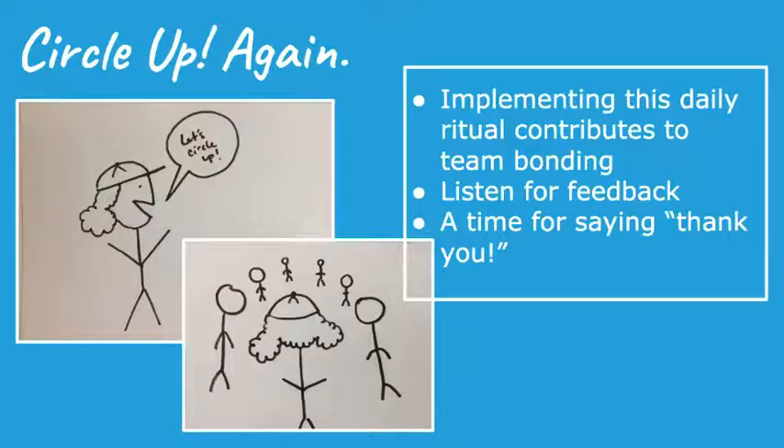Circling up at both the beginning and end of the day creates a daily ritual — getting energized at the start and finding closure at the end. The end-of-day circle is a good opportunity to seek feedback on the program or your leadership style, address any concerns, thank people, and tie it back to the bigger picture — contributing to someone who couldn't otherwise afford to get their house painted.